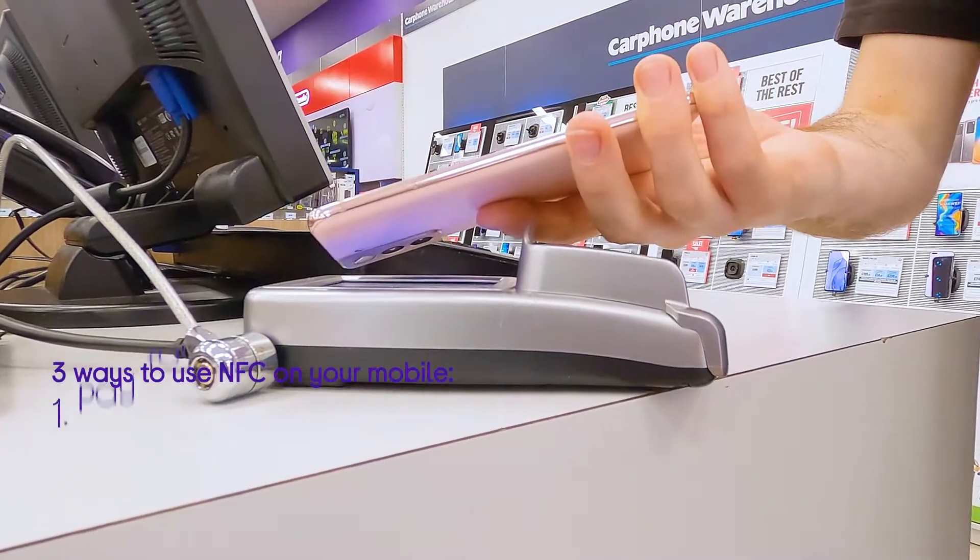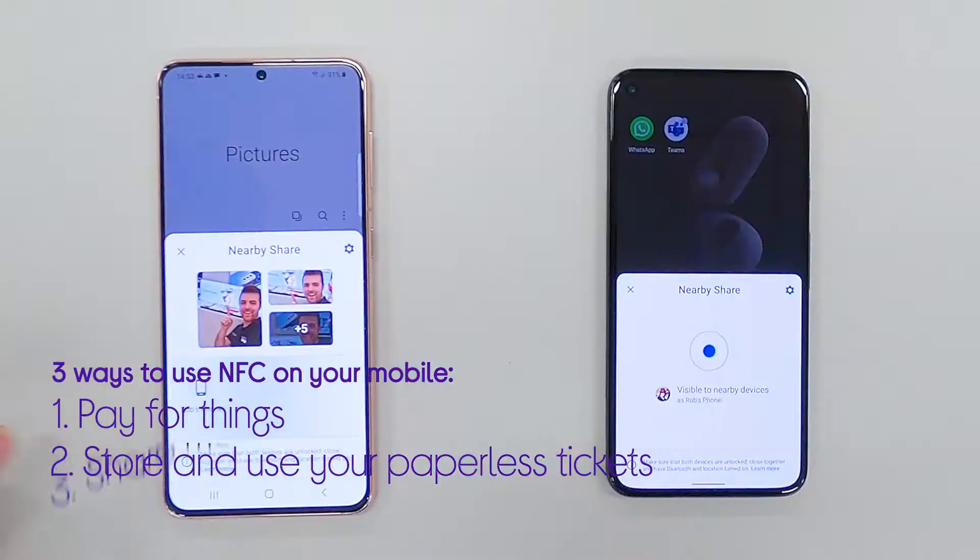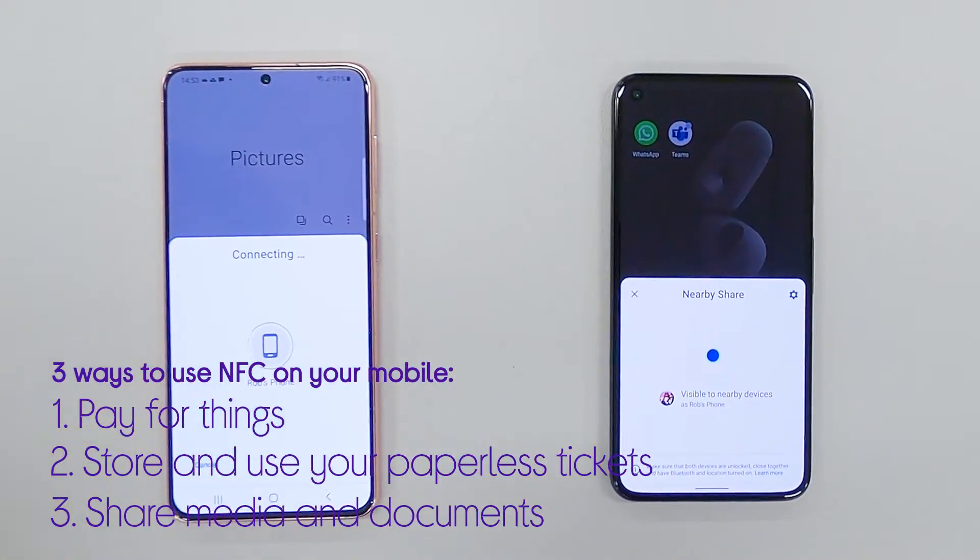Hi guys, I'm Rob from Currys and I'm going to take you through three ways you can use NFC on your mobile. First, using it to pay for your shopping or services. Second, how to store and use your paperless tickets. And third, sharing your photos, videos and documents.